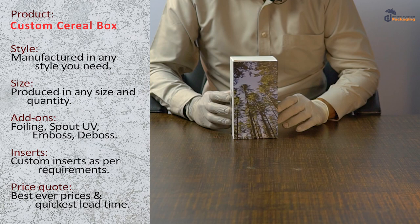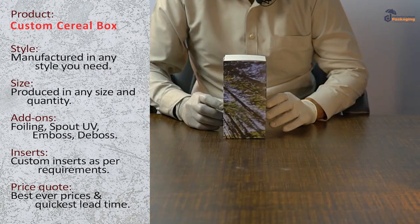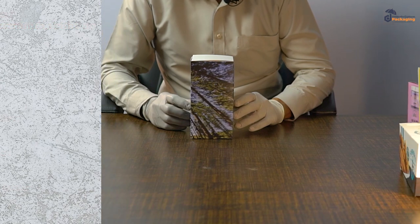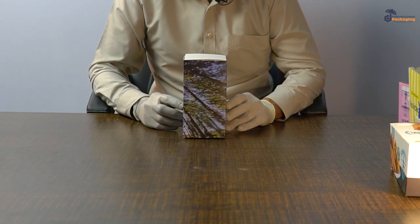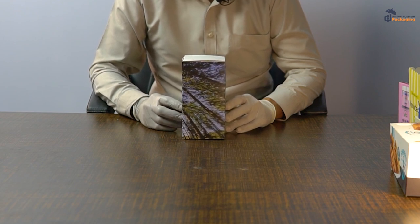You can have the boxes customized and printed from our Umbrella Custom Packaging within no time. You can visit our website for further information on the box style, the colors, and each and everything will be available for your reference. Thank you.